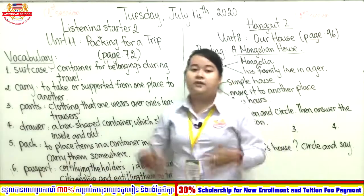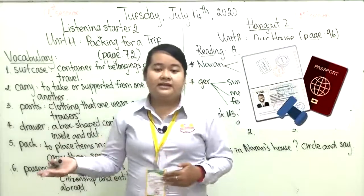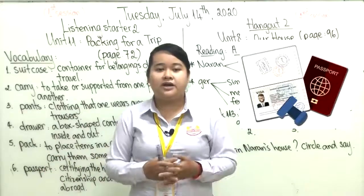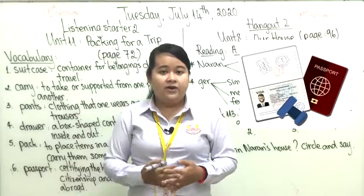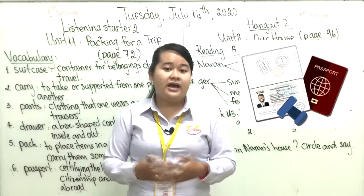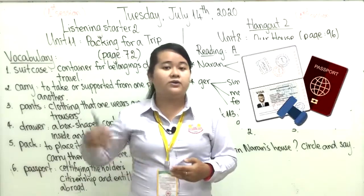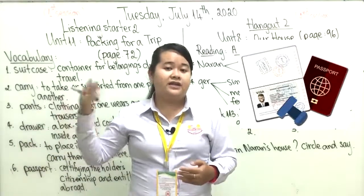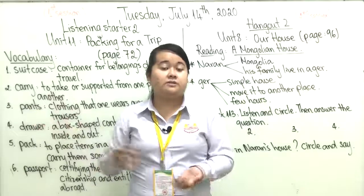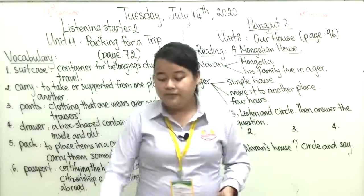Number six: passport. A passport certifies the holder's identity and citizenship and entitles them to travel abroad. When you go to another country the most important thing is your passport. Without a passport you cannot go to another country because they won't know your name, your citizenship, or where you come from. A passport has a lot of information about yourself. Here is a picture of a passport.